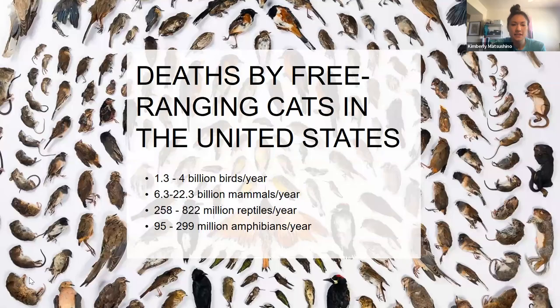Some statistics on cat impacts just within the United States per year: 1.3 to 4 billion birds are killed by free-roaming cats each year; 6.3 to 22.3 billion mammals are killed each year; 258 to 822 million reptiles are killed each year; and 95 to 299 million amphibians are killed each year. There's not a lot of research done on reptiles and amphibians yet, but researchers are starting to do good research on reptiles affected by cats, especially in Australia.